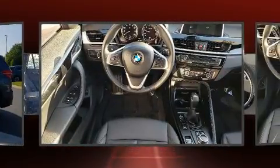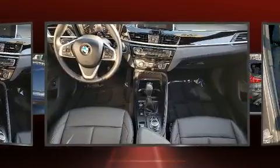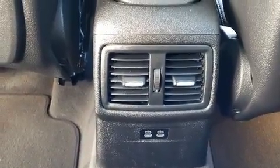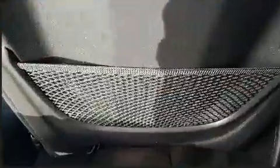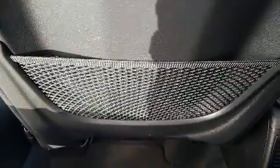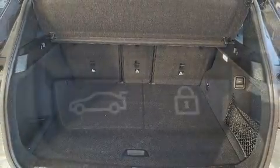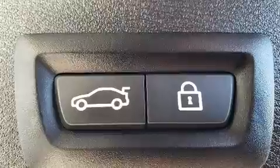Turbocharger technology provides forced air induction, enhancing performance while preserving fuel economy. Top features include power front seats, delay-off headlights, front dual zone air conditioning, power door mirrors, heated door mirrors, a roof rack, and more.